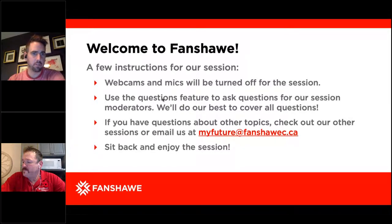Your webcams and mics will be turned off for this session. If you have any questions, please utilize the question box and we'll make sure we have a Q&A at the end of the presentation. For any other questions, we have myfuture.fanshawe.ca. We'll also include Dean's contact information at the end of the presentation where you can contact him directly. So I'll throw it over to Dean — sit back and enjoy.